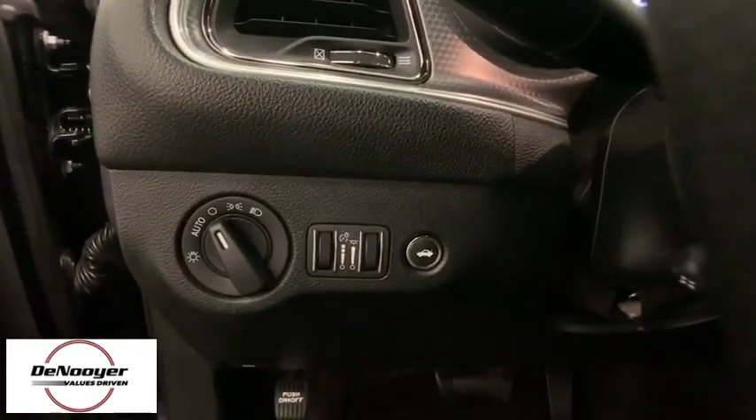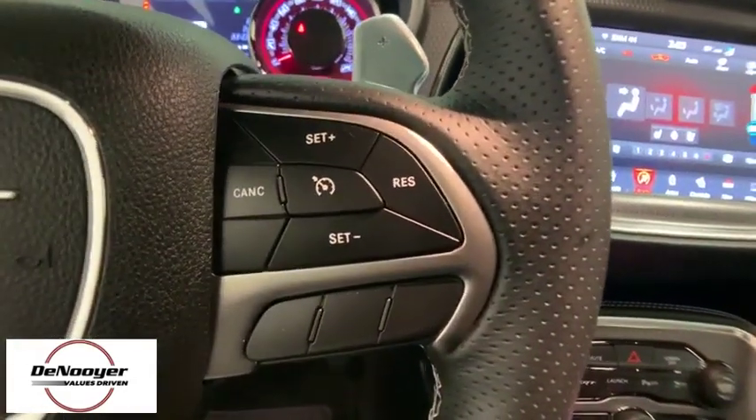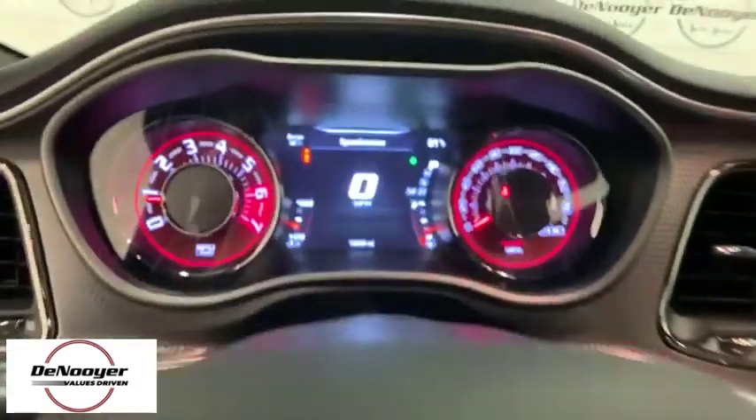Compass, rear window defroster, trip computer, security system, tachometer, brake assist, remote keyless entry, panic alarm.